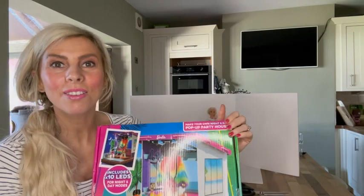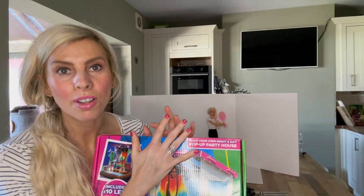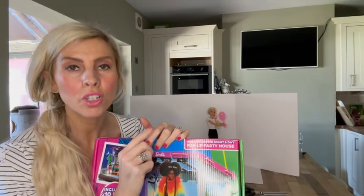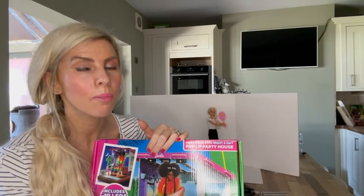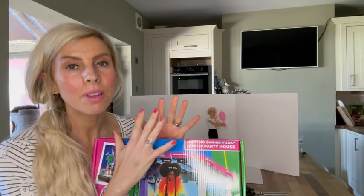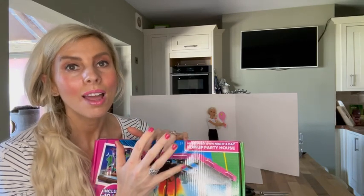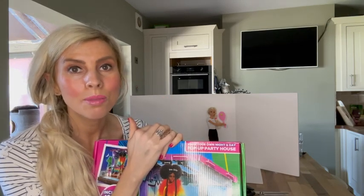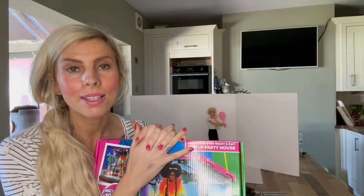I thought this would be a really good thing to show you me building. It's a brand new product I got from a UK store called Argos, and I also got a house-size version. There's also a shoe boutique and a cafe which I haven't got, but I've got the house which I haven't built yet and I've got this one. I'm a bit reluctant to build the house at the moment because I don't know if once you build them you can flatten them, and I just haven't got anywhere to keep it because I've got a wooden doll house in my craft room.